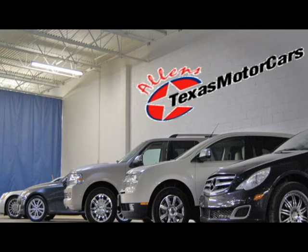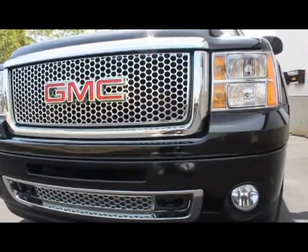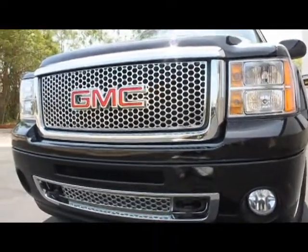Welcome to Allen's Texas Motorcars. We offer all extra metals, paint, power inventory, and EP5 metal. We take pride in the products we offer, and this vehicle is no exception.